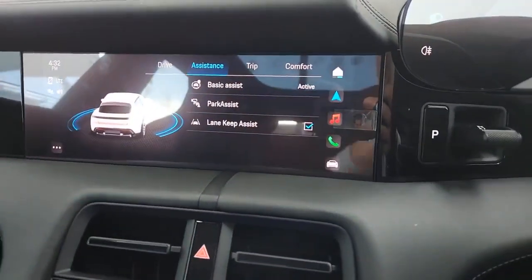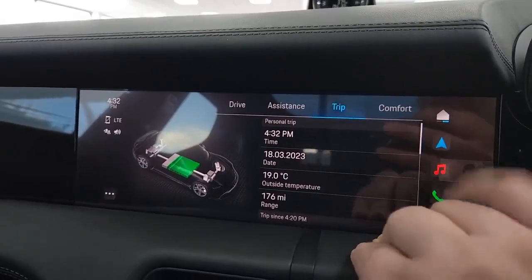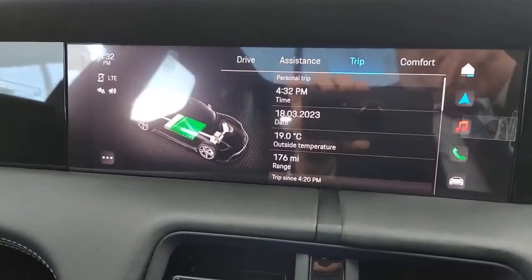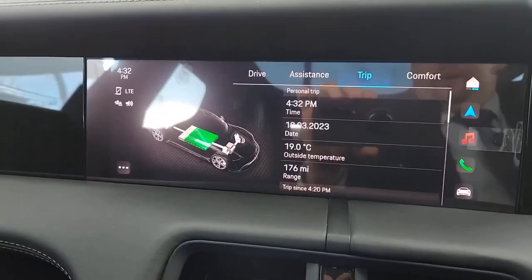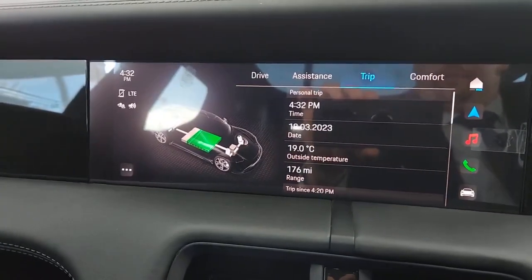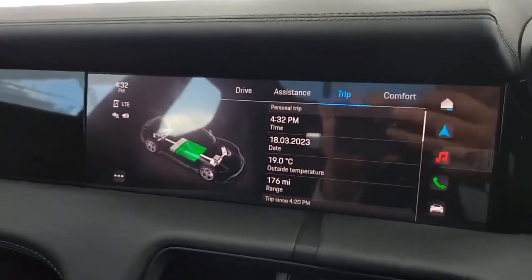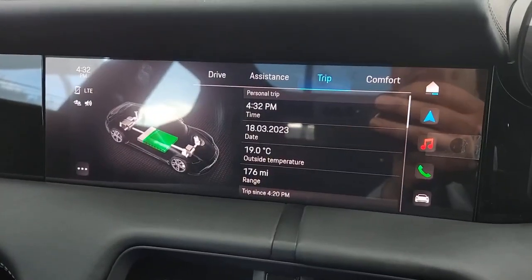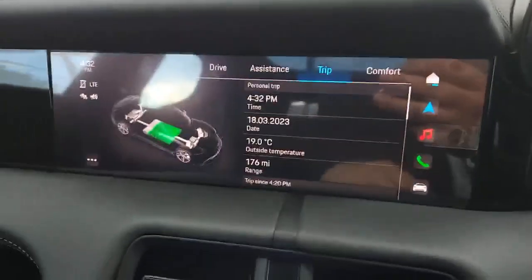You've also got parking assistance, braking assist, and lane-keeping assistance. There's a full trip computer including battery information, total current range, and outside temperature. Temperature is very important with large lithium-ion batteries — if the battery is cold, you'll get less range and efficiency. When charging, the battery will also charge quicker as it warms up.